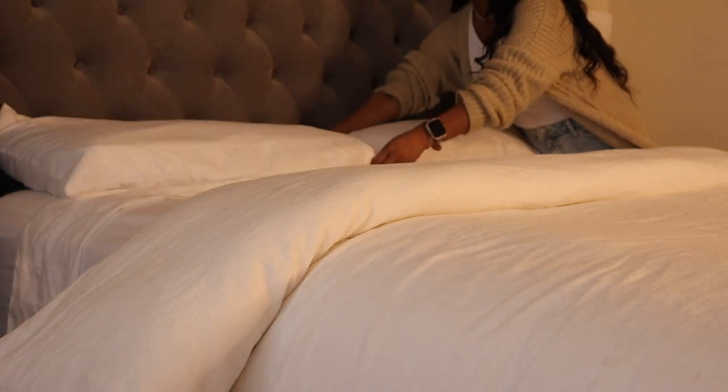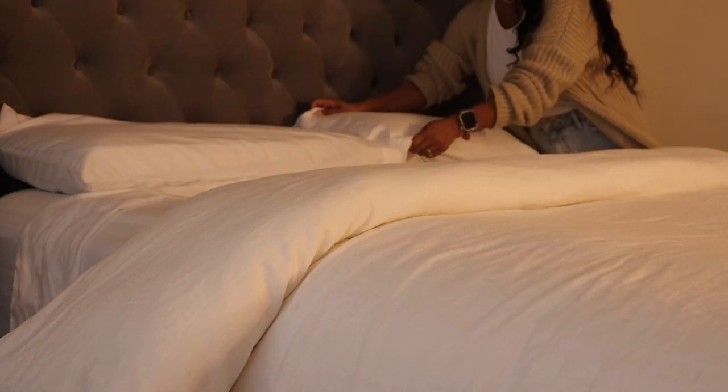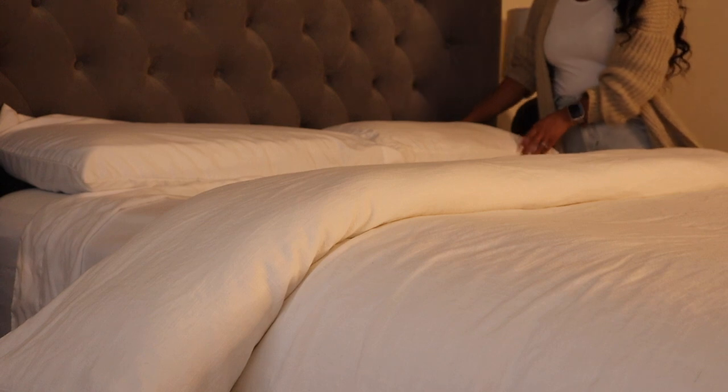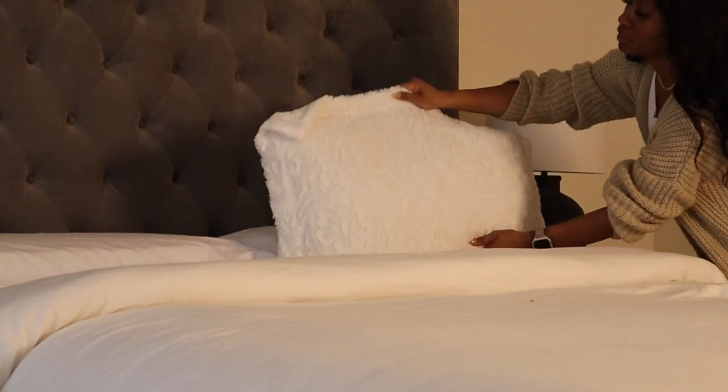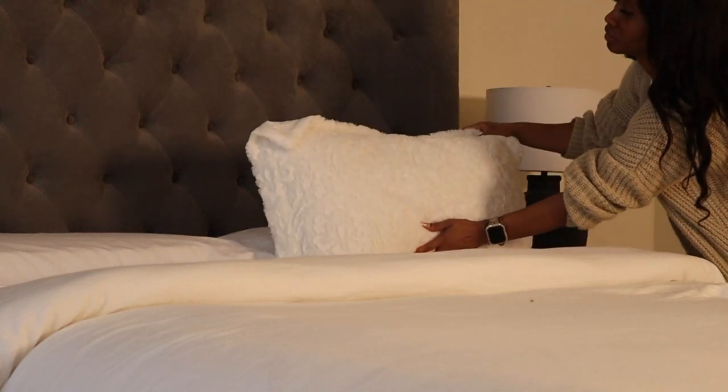Next, we're going to add in our pillows. I'm adding in some texture and coziness to our bed using a fur pillow sham — it's so soft and luxurious. It'll definitely make relaxing in bed so comfortable. Then I'm going to add in some decorative pillows for a more luxurious look.